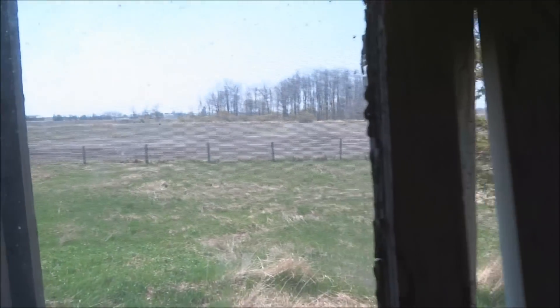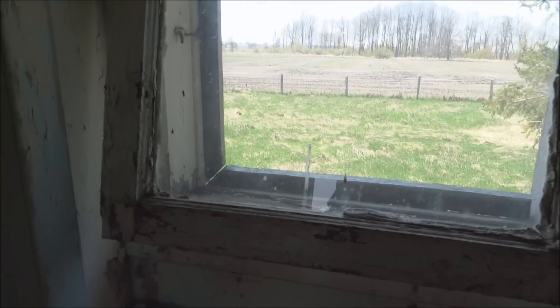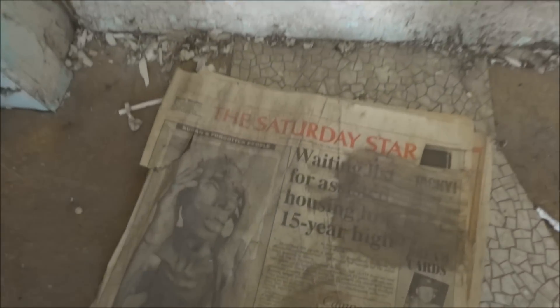Just looking out the side window, there's a farmer over there plowing the fields. Here is a newspaper — let's look for a date.